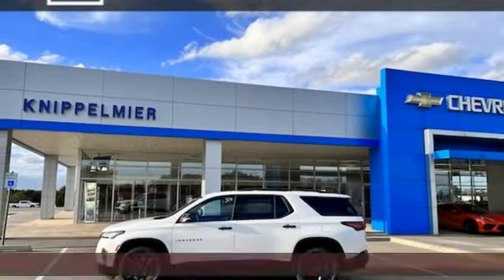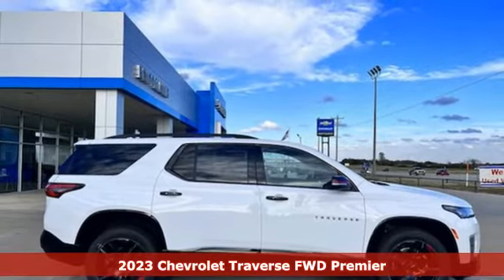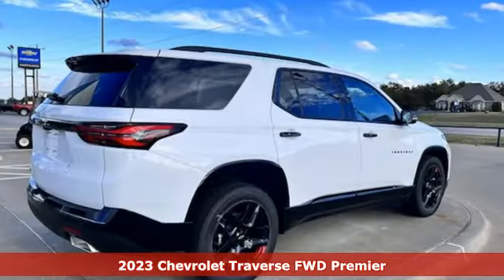Here's a new 2023 Chevrolet Traverse. There's so much room in this Traverse that those driving the competitor's cars are filled with cargo envy.